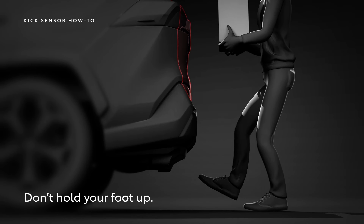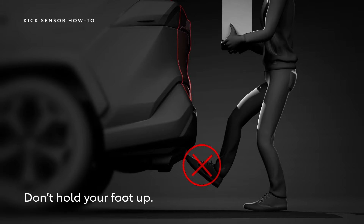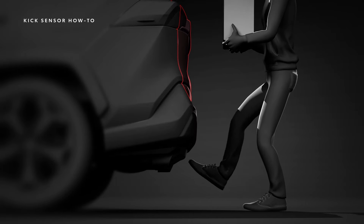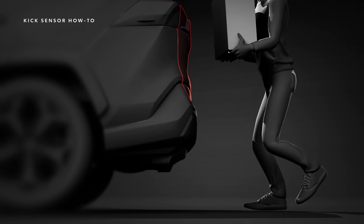Don't hold your foot under the bumper, because that may prevent the feature from activating. One quick kick motion is all you need. Bear in mind that the trunk or liftgate may take a moment before it starts opening.